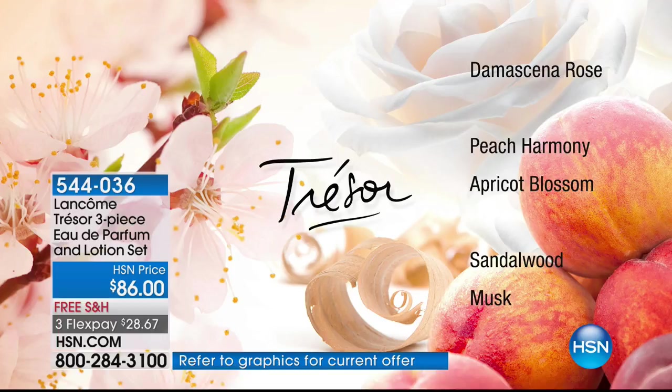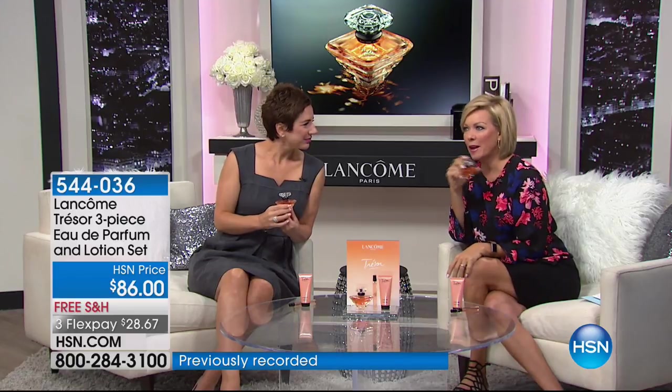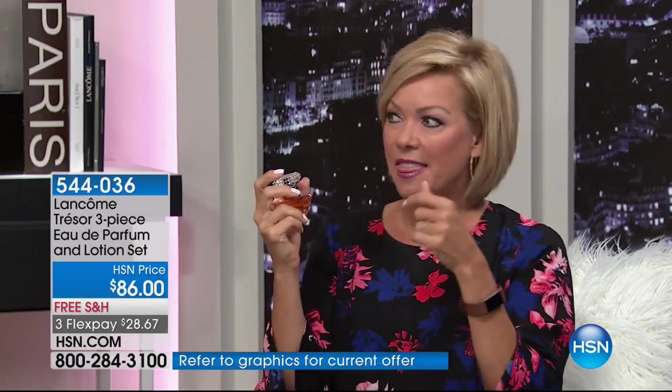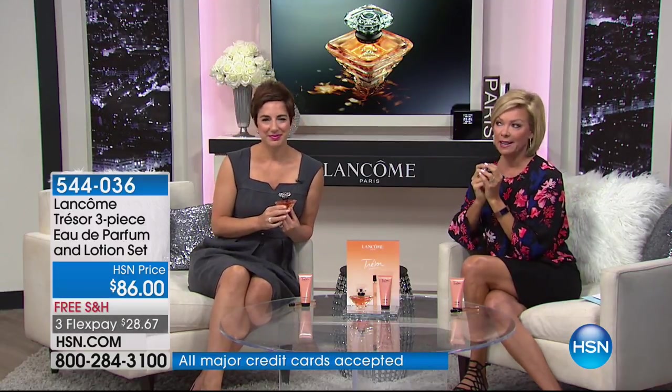It kind of wakes you up. You smile. Then you get that beautiful peach and apricot and you go, 'Oh, that's delicious.' Then it warms up and you feel sexy. It must have been the first year it came out that I fell in love with this fragrance. Every time I smell it, I literally go back — it was the late 80s, that's when we launched Trésor. It takes you right back to that moment, and it was a great time in life. It can help a romance get started or keep it going.